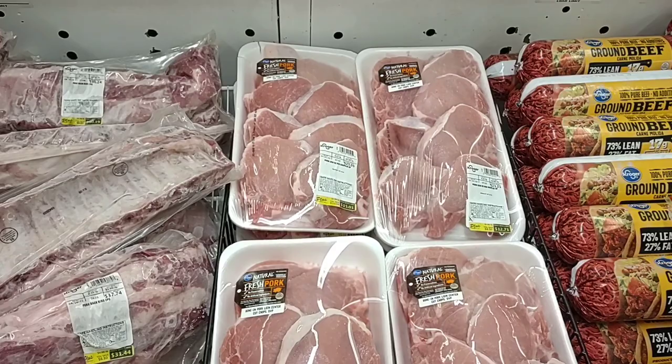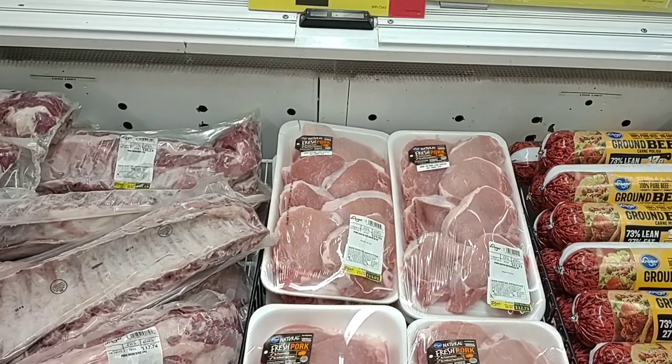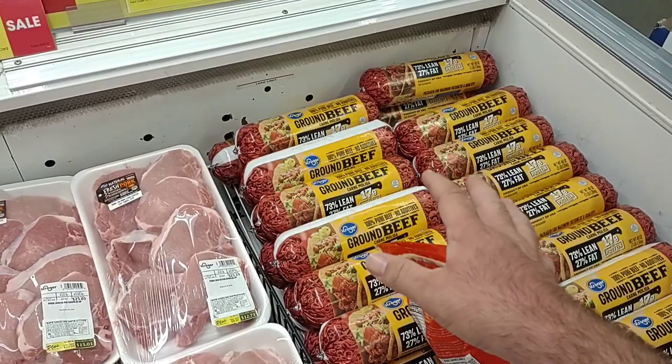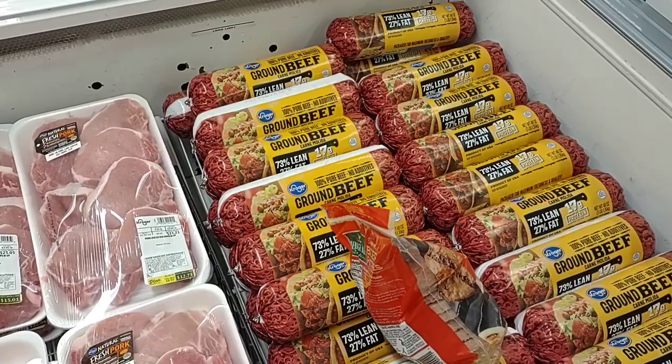Looks like they've got their pork chops back on sale — $2.99 a pound, down from $4.99. The regular price on these did go up to $5.99 a pound, so it's good to see it drop a dollar. Also here is a ton more of the meat in a tube, 73% lean, $2.79 a pound, $8.37. I wouldn't do hamburgers with this, but for tacos and stuff where you mix in a lot of different seasonings, this would be pretty good.